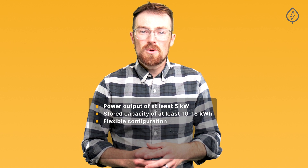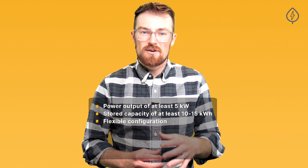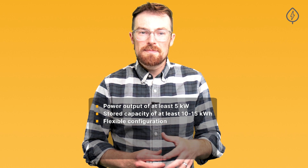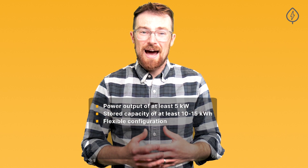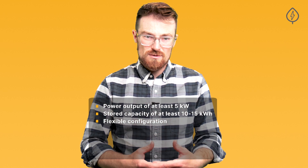Importantly, the best solar batteries offer a flexible configuration. They allow you to optimize the amount of storage capacity you're getting to meet your home's needs without requiring you to add an additional battery to do so.